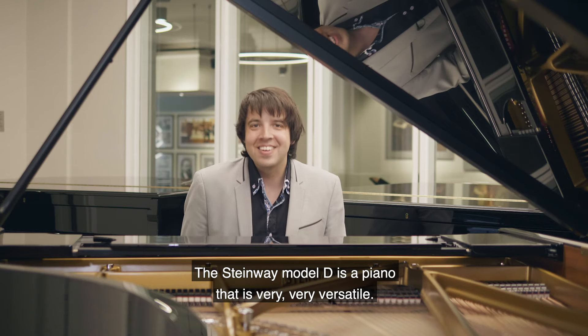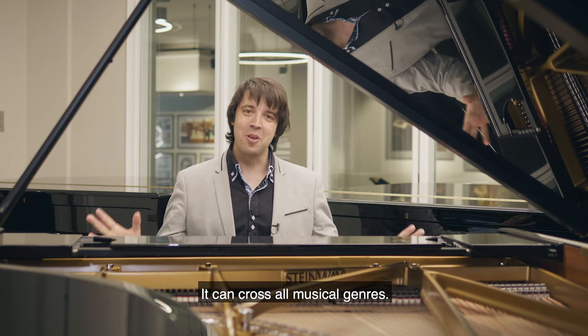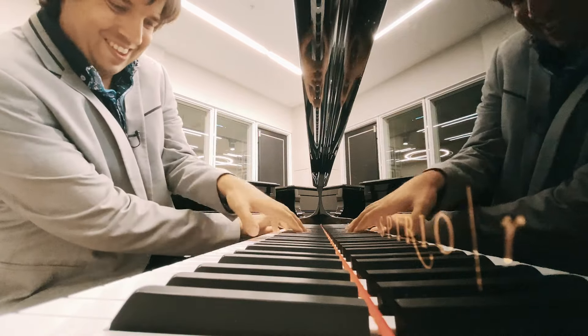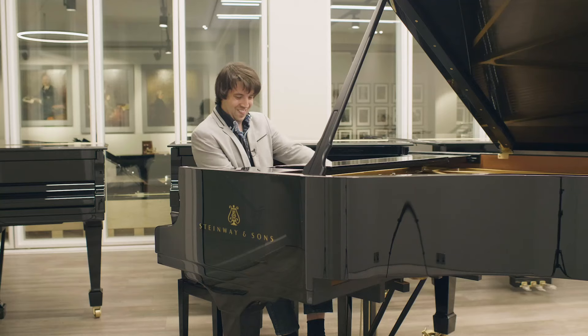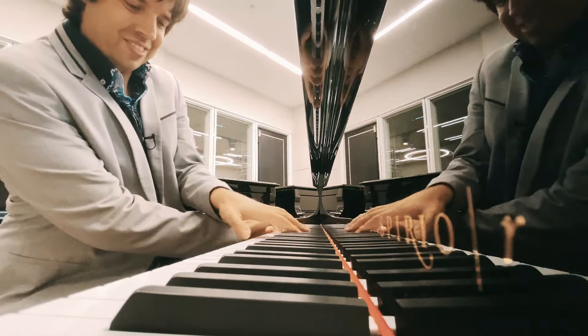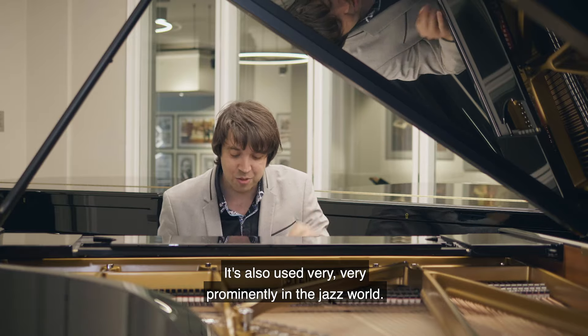The Steinway Model D is a piano that is very, very versatile. It can cross all musical genres. How about we do a little bit of pop to start off with. Also used very prominently in the jazz world.